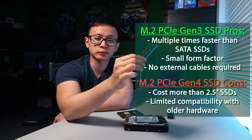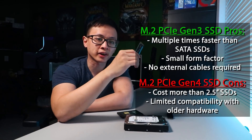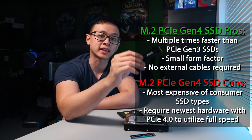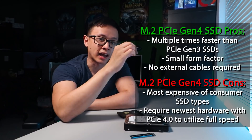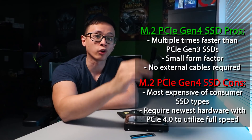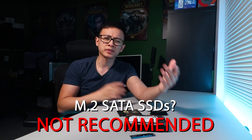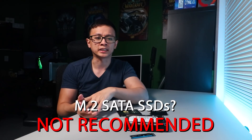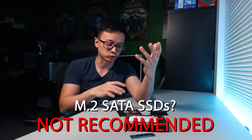M.2 PCIe Gen 3 drives are multiple times faster than SATA drives and take up very little space with no extra cables needed. Their cons are a higher price point compared to 2.5 inch SATA SSDs and limited compatibility to hardware with M.2 slots. M.2 PCIe Gen 4 drives can be multiple times faster than Gen 3 and come with all the same benefits, but they are the most expensive and only the newest hardware supporting PCIe 4.0 can fully utilize their speeds. I didn't really discuss M.2 SATA SSDs because they're usually the same price as Gen 3 NVMe drives but with the limited speeds of SATA, so they have very limited use cases.